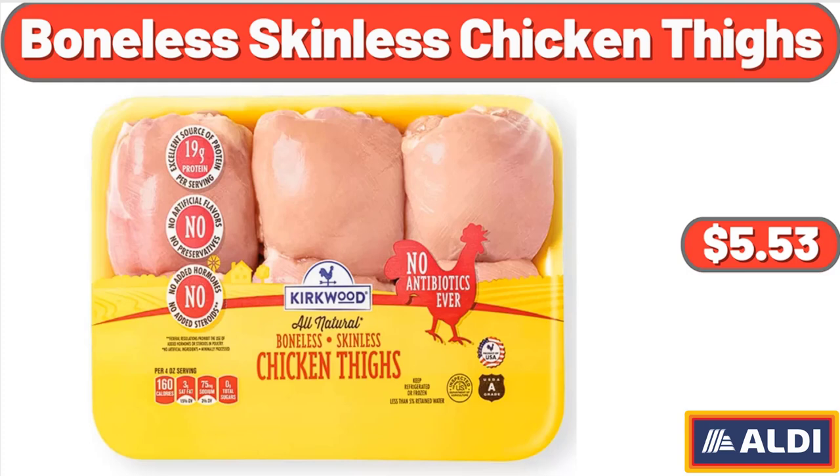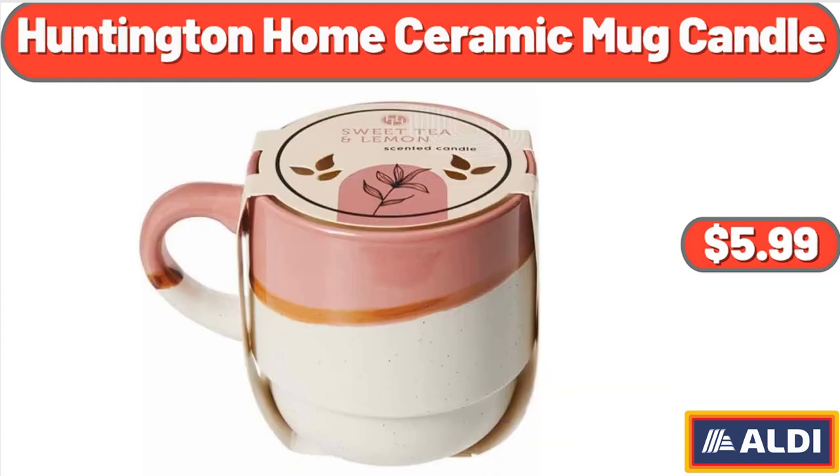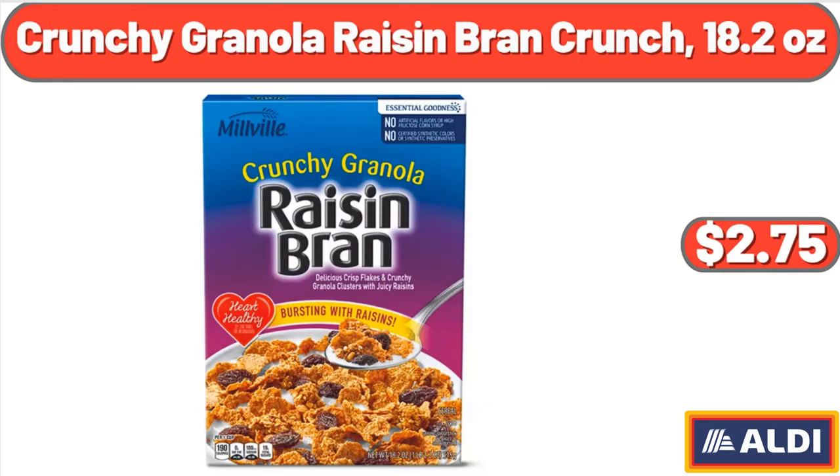Boneless Skinless Chicken Thighs, 1.85 pounds, $5.53. Huntington Home Ceramic Mug Candle, $5.99. Crunchy Granola Raisin Bran Crunch, 18.2 ounces, $2.75.